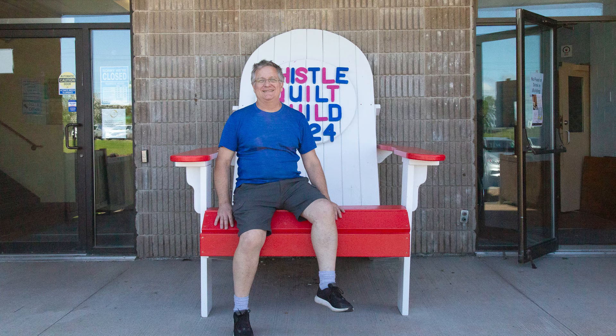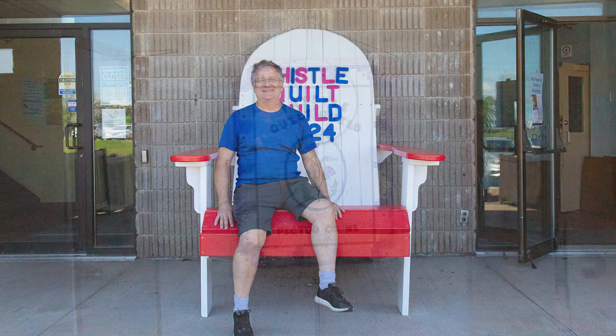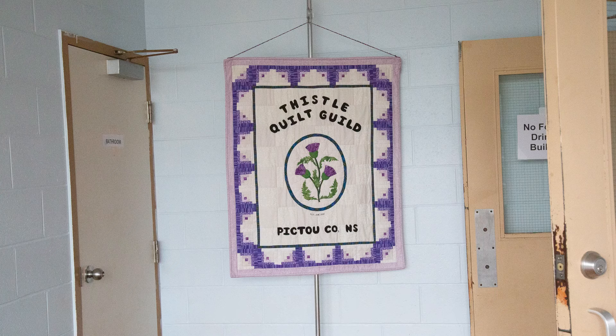Ian's mom, Joan Waters, is one of our founding members and Ian is here to help out. Let's go in and see the show.